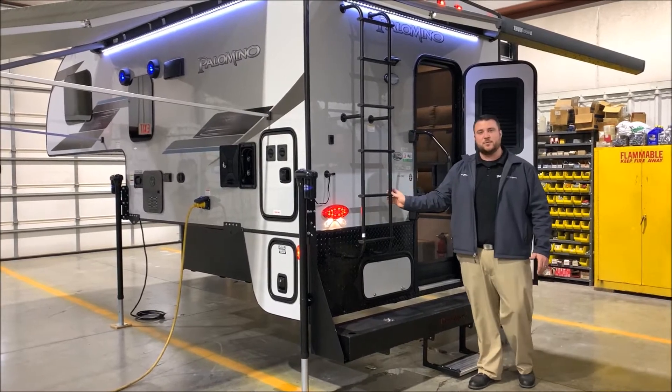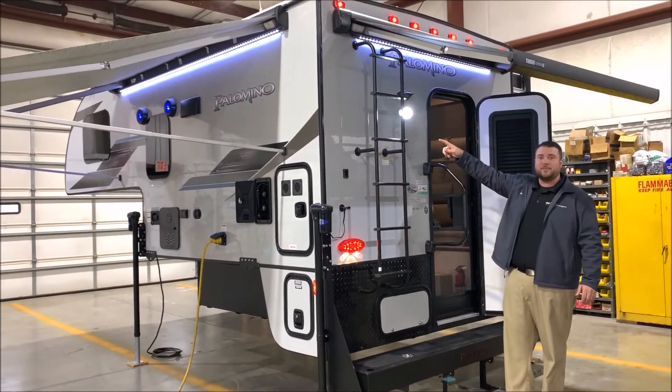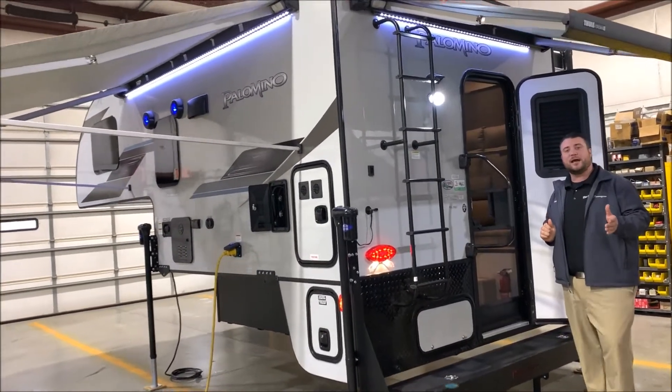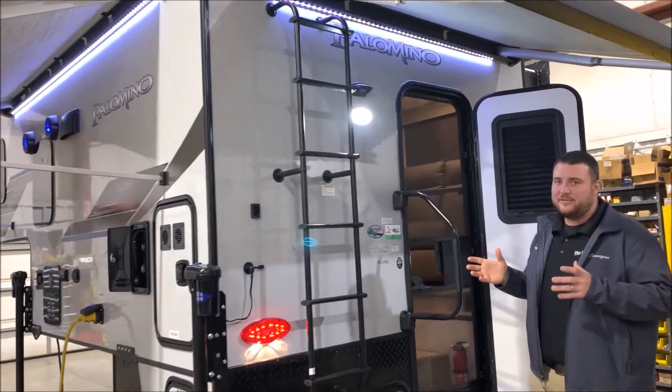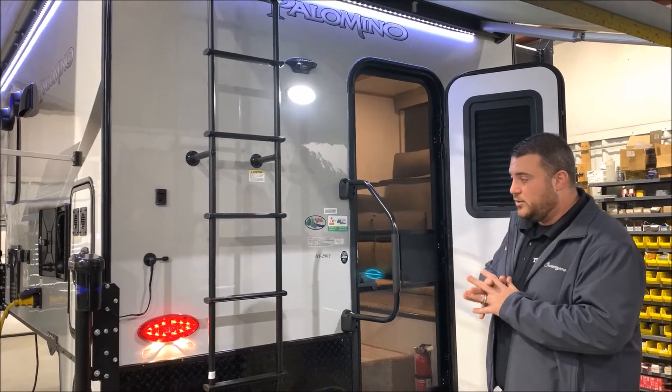We have a ladder for maintenance purposes so you can get up on the roof. We also have the porch light right up here, which is on a motion sensor. Right above that is the black box that is pre-wired for an observation camera, allowing you to see behind you while going down the road and while backing up.